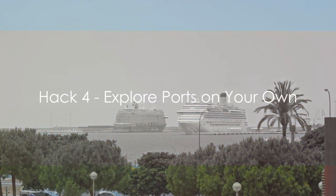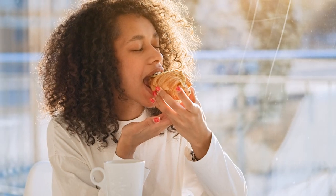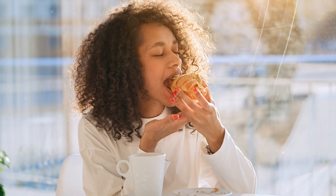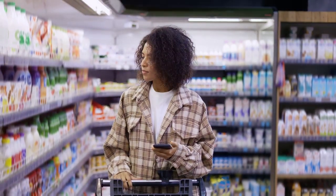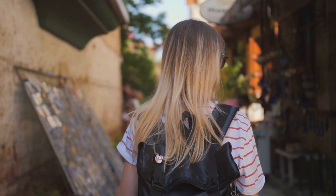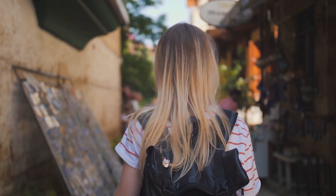Ditch the tour group and explore on your own. This is our fourth hack to experience a cruise vacation without sinking your wallet. Exploring ports independently isn't just about saving money, it's about creating a unique, personalized adventure. Without the constraints of a pre-planned tour, you're free to discover hidden gems and interact with locals, immersing yourself in the culture in a way that's simply not possible when you're part of a larger group. Consider the experience of Sarah, a seasoned traveler from Minnesota.